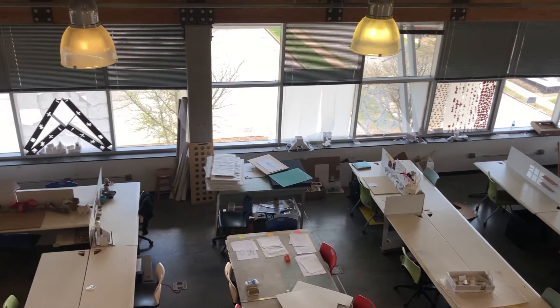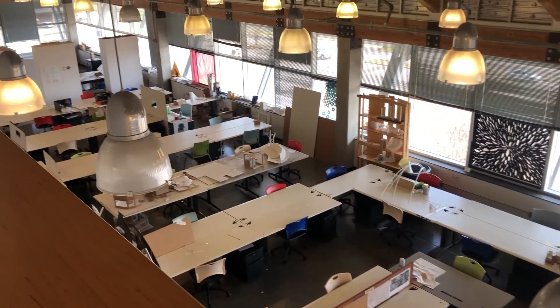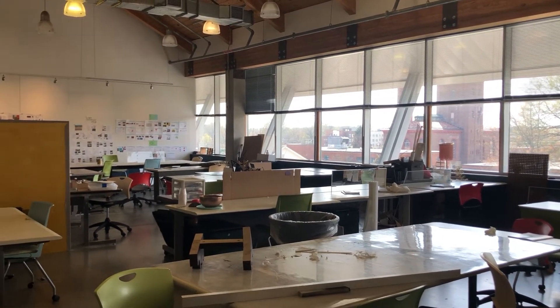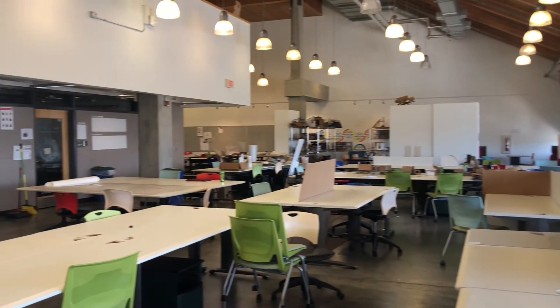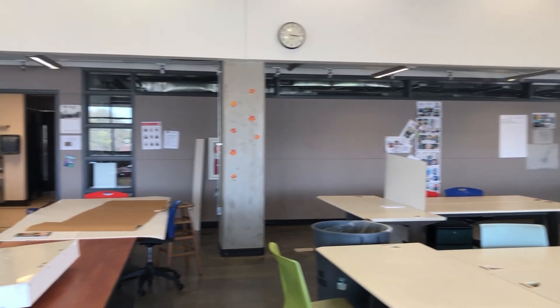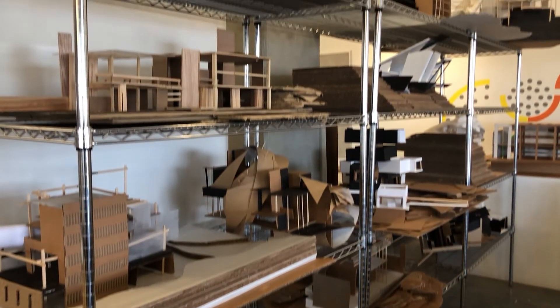Unlike other majors, IARC is unique in that students will be immediately introduced to their major courses on day one. Located on the third and fourth floor of the Gatewood Studio Arts Building, this space is also known as the studio and is home to all IARC students. The layout of the studio allows for free-flowing collaboration between all levels, from first through fourth year as well as the graduate students.